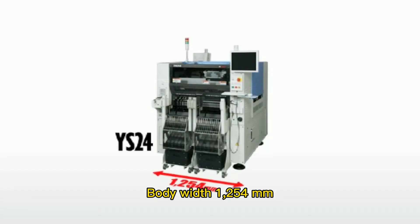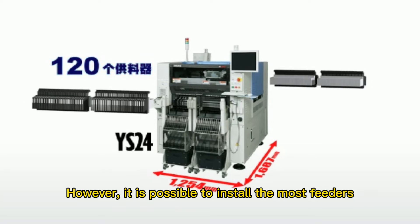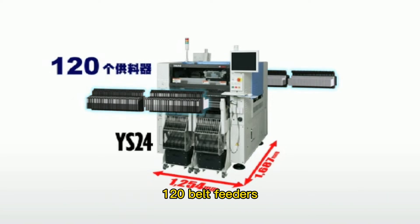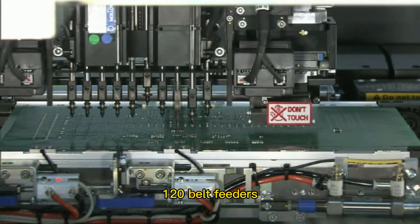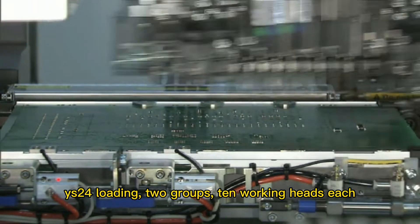The body width is 1,254 mm and length is 1,687 mm — small in size, yet it is possible to install the most feeders: 128 feeders. The Wise 24 is loaded with 2 groups of 10 working heads each.